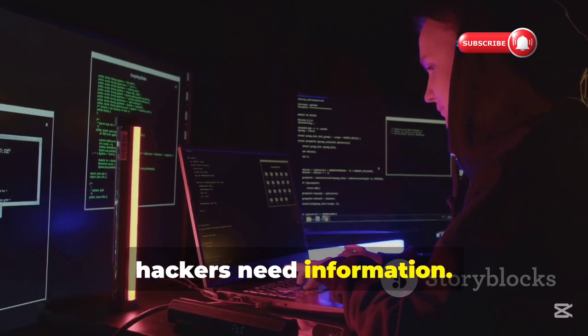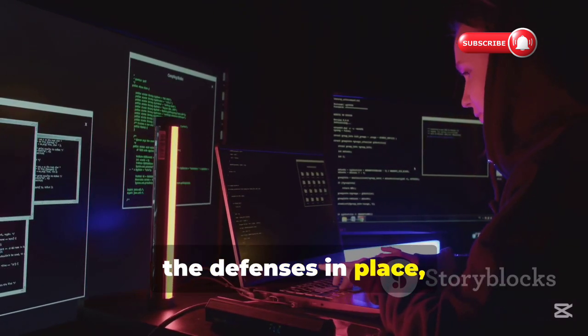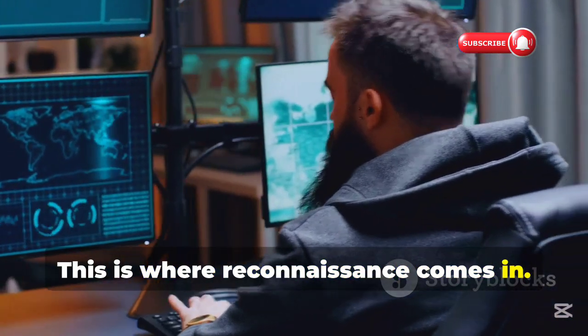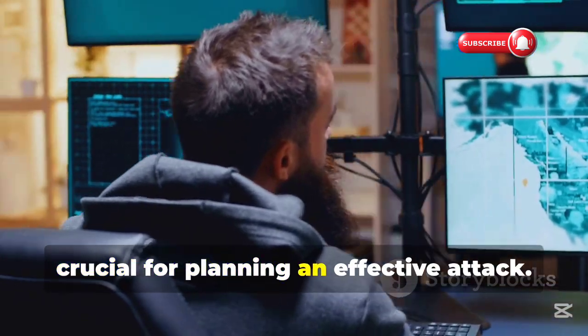Before launching an attack, hackers need information. They need to understand their target's environment, the defenses in place, and the potential entry points. This is where reconnaissance comes in — it's the first step in the hacking process, crucial for planning an effective attack.